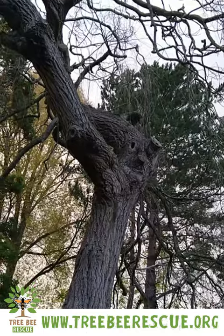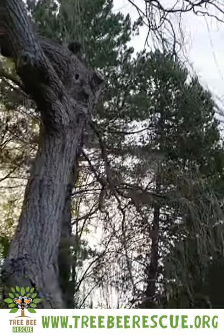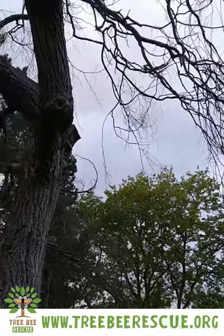The actual bees nest is in another bough. So we can identify exactly where the nest is, the size of it, and where to put the saw cuts in the dead tree when it comes down.